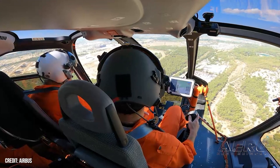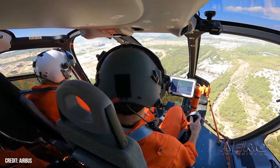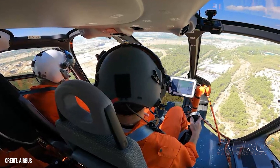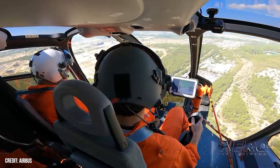Airbus flight tests new electric flight control system. Airbus Helicopters' demonstrator Flight Lab has successfully tested an electric flight control system salient to a new human-machine interface destined for installation on the company's CityAirbus Next Gen eVTOL prototype.